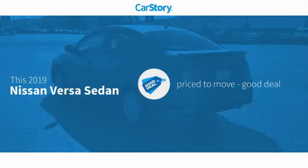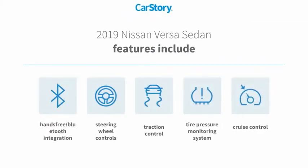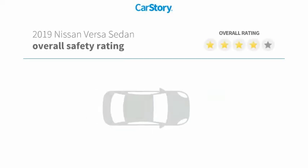CarStory research indicates this vehicle as being priced below the average market price. Features also include traction control, cruise control, steering wheel controls, tire pressure monitoring system, and hands-free Bluetooth integration.